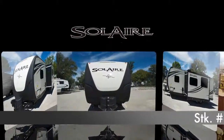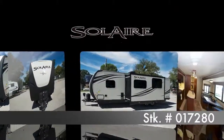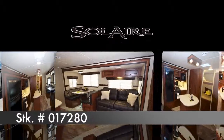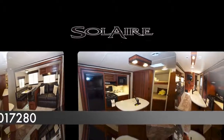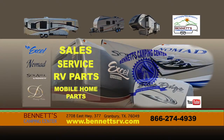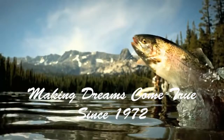We think you'll find this new Solaire 269BHDSK warrants an up-close and personal inspection at your earliest convenience. Feel free to call or come by Bennett's Camping Center, located in historic Granbury, Texas, where we've been making dreams come true since 1972.